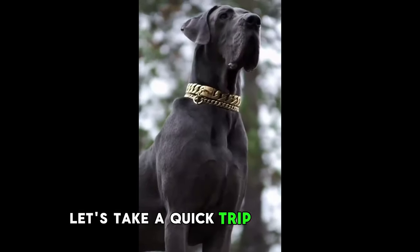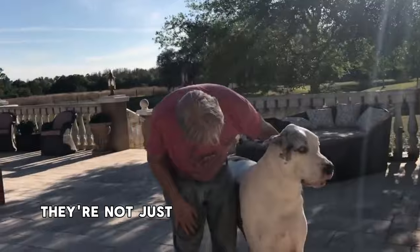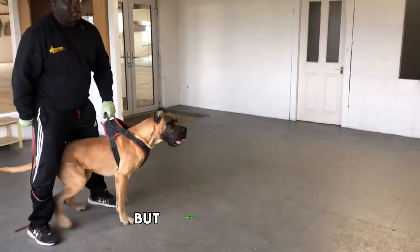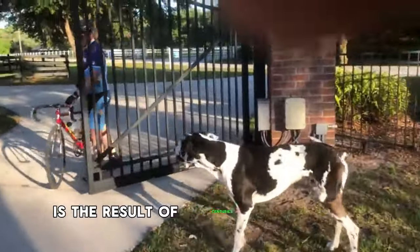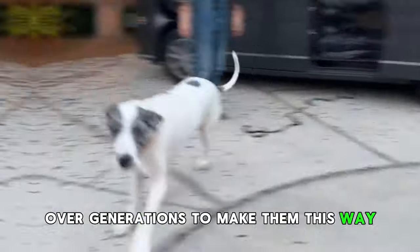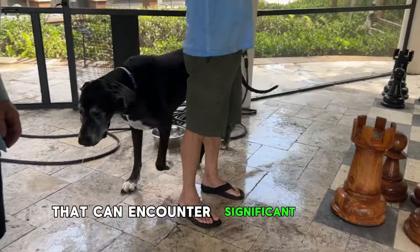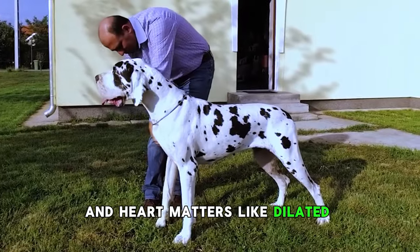Let's take a quick trip back in time. Great Danes have an impressive history — they're not just big; they're descendants of ancient dogs that served as guardians and even hunted wild boars. Their size is the result of centuries of selective breeding, where breeders intentionally chose the largest dogs over generations. Given their impressive stature, it's not surprising that they can encounter significant health challenges like hip dysplasia, bloat, and heart conditions like dilated cardiomyopathy.